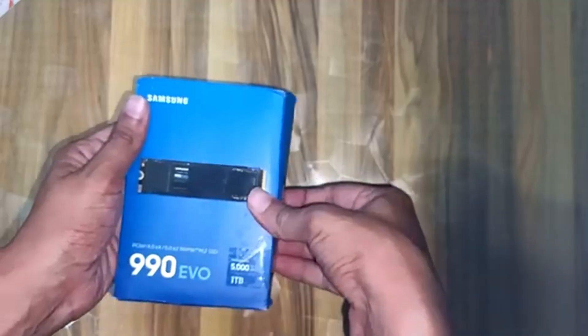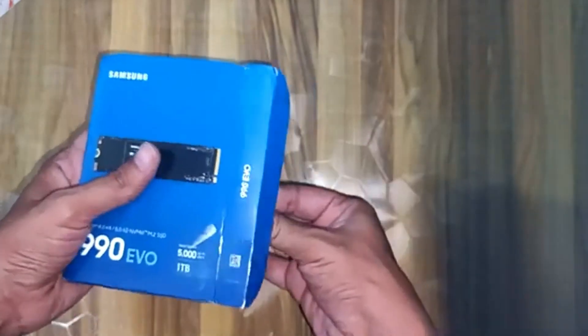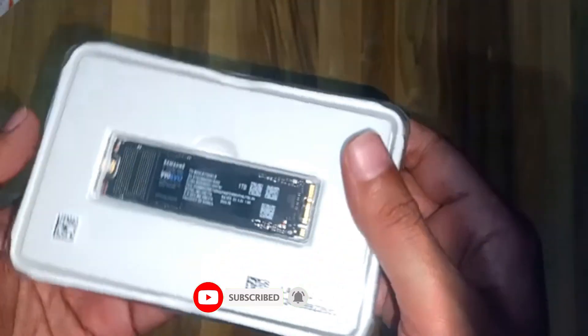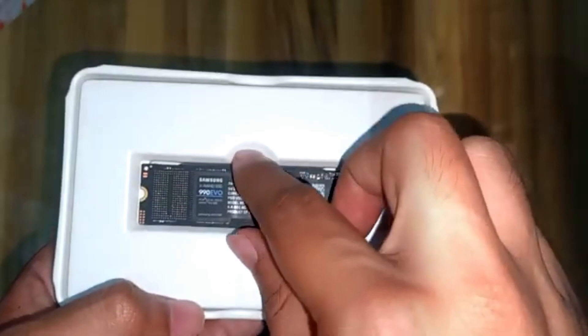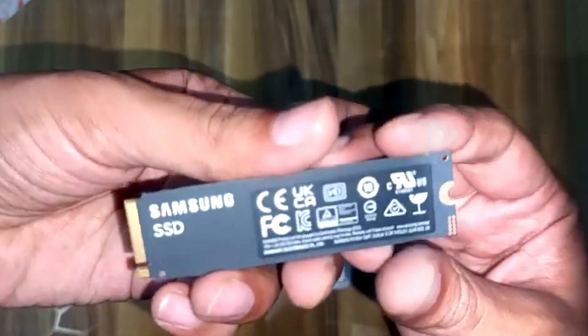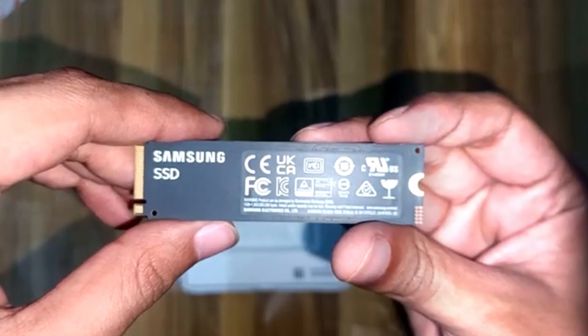1. Samsung 990 EVO Plus. The Samsung 990 EVO Plus is a testament to Samsung's long-standing expertise in SSD technology, offering a perfect blend of speed, durability, and cost-effectiveness. Designed for users who demand high performance without an exorbitant price tag, this NVMe SSD delivers read speeds of up to 7,000 MB/s, making it an excellent choice for a wide range of applications. Whether you're a gamer who needs faster load times, a video editor working with 4K and 8K footage, or a professional handling large datasets, the 990 EVO Plus ensures seamless performance with minimal latency.